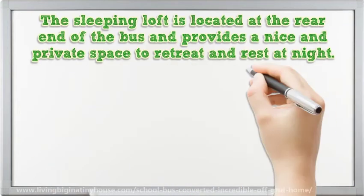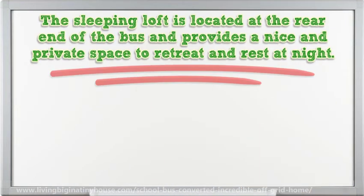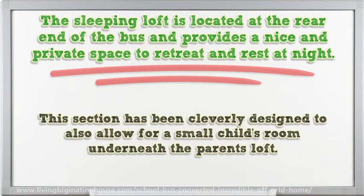The sleeping loft is located at the rear end of the bus and provides a nice and private space to retreat and rest at night. This section has been cleverly designed to also allow for a small child's room underneath the parents' loft.